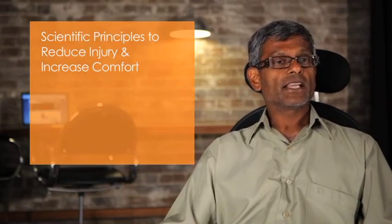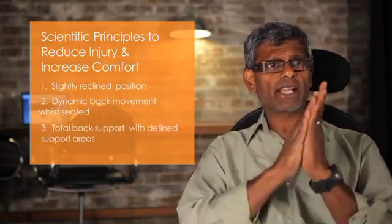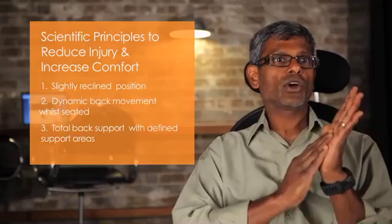So what are the basic scientifically proven principles in regard to reducing injury and increasing comfort? They must include three important factors: a slightly reclined position, movement while seating, and total back support with defined contact in key areas of the back. It is all of these three principles together that define what is required in chair design to reduce injury and increase comfort.